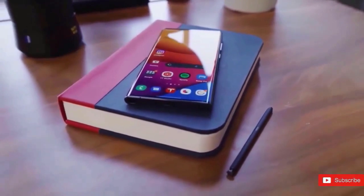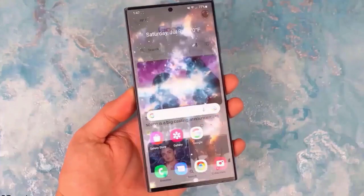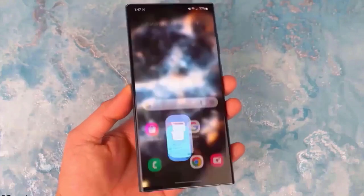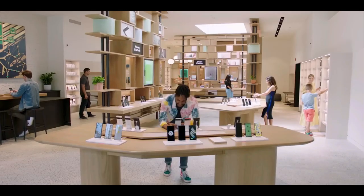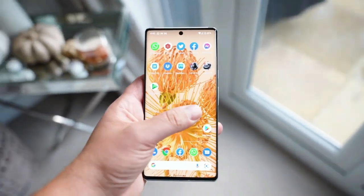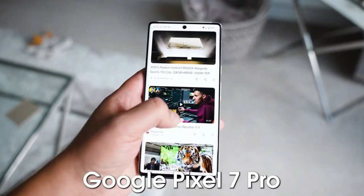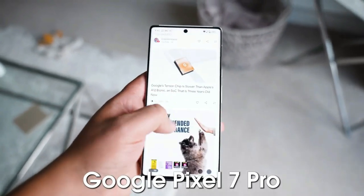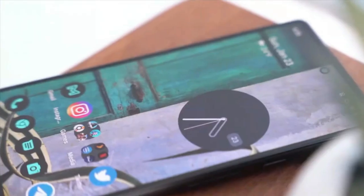Camera features that are essentially the same on the Google Pixel 7 Pro and Pixel 6 Pro include: Night Sight, Top Shot, Portrait Mode, Super Resolution Zoom, Motion Autofocus, Live HDR+, Frequent Faces, Dual Exposure Controls, Cinematic Pan, Ultrawide Lens, Portrait Light, Magic Eraser, Motion Mode, Realtone, Face Unblur, Panorama, Manual White Balancing, and Locked Folder. The only extra features that the Pixel 7 Pro adds are Photo Unblur and Macro Focus.